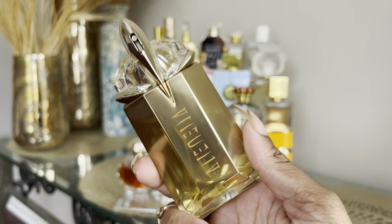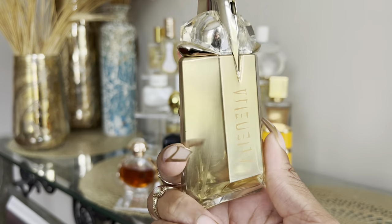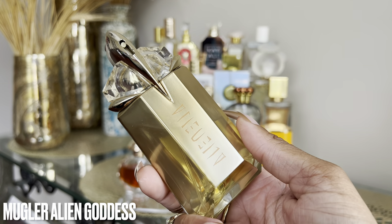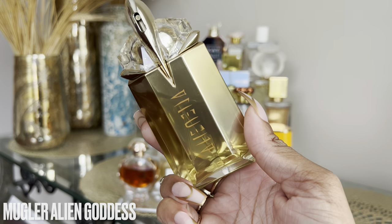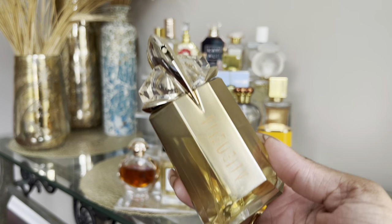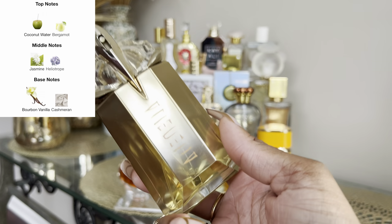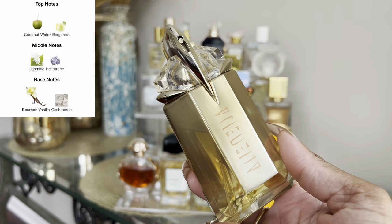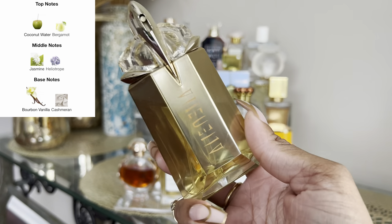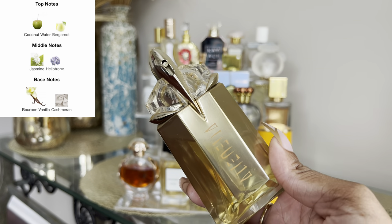Since we're talking about favorites — this is like my favorite every summer since it came out. This is actually my second bottle and I'm halfway through. This is Mugler's Alien Goddess, the original. I've done a full review on the Alien Goddess Intense but I was really not a fan of that one compared to this — this one is just sweeter and not super heavy on jasmine like the Intense is. This focuses a lot more on coconut and vanilla, which are just my favorite summer notes.